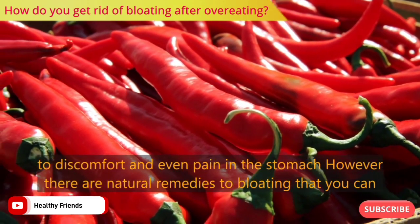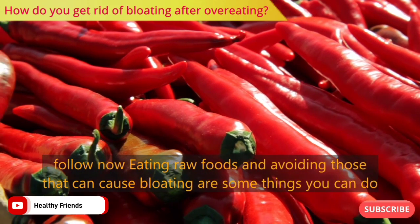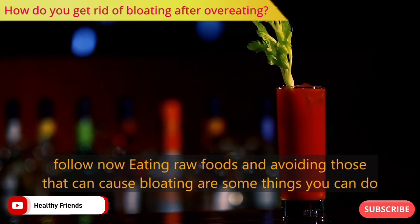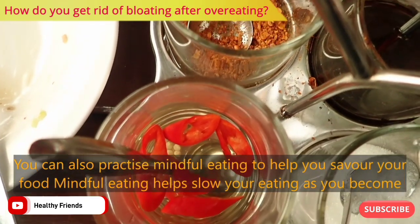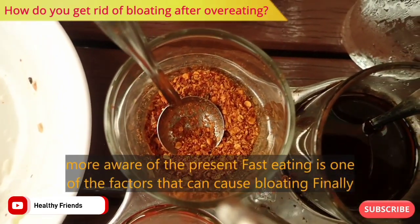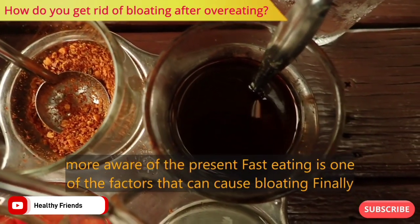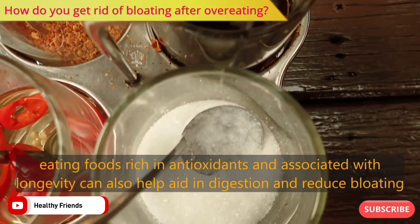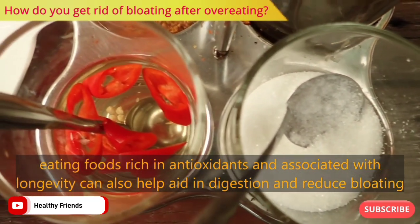There are natural remedies to bloating that you can follow. Eating raw foods and avoiding those that can cause bloating are some things you can do. You can also practice mindful eating to help you savor your food — mindful eating helps slow your eating as you become more aware of the present. Fast eating is one of the factors that can cause bloating. Finally, eating foods rich in antioxidants and associated with longevity can also help aid in digestion and reduce bloating.